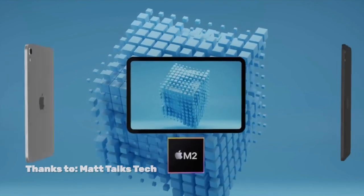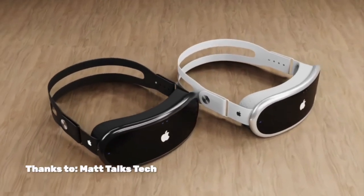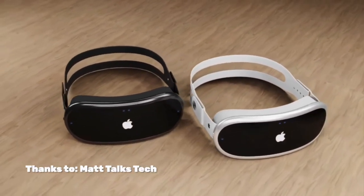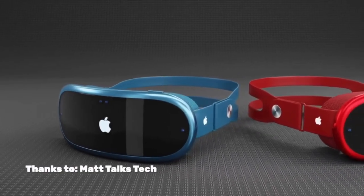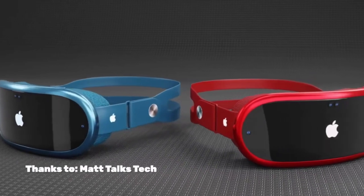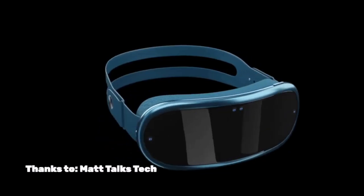The last thing I want to touch on is AR and VR glasses, and we basically know nothing. I assume they're going to be powered by M-Series Apple Silicon because it's more powerful, but I wonder if they might use the A16.